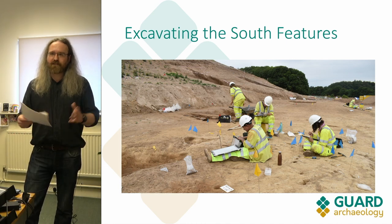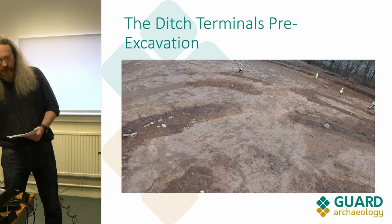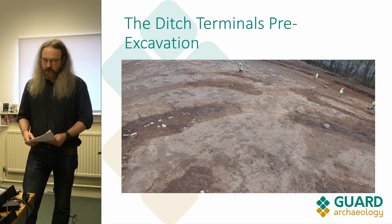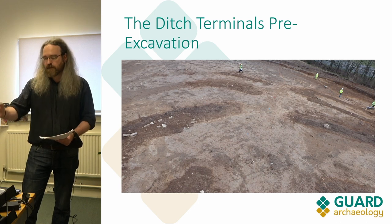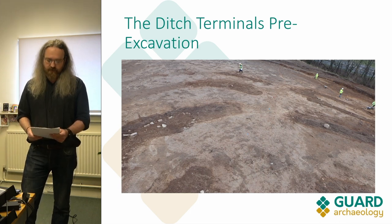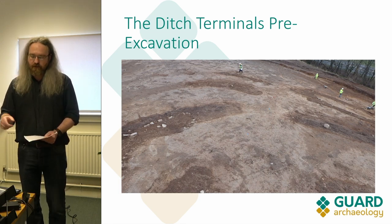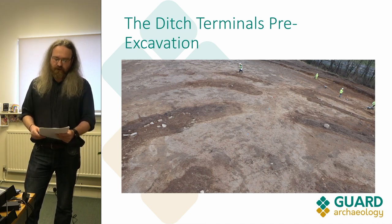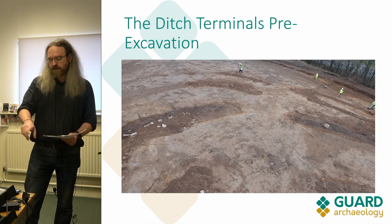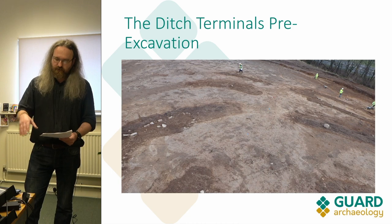The bulk of the excavation time was spent digging the ditches. This slide shows the entrance to the hill fort — the terminuses of those main ditches. There wasn't an awful lot of material culture from these, although from ditch one in the bottom left we did get quite a lot of Iron Age pottery. You can also see on the left hand side the souterrain that we found, which was already known about but we found it had been dug into ditch two.